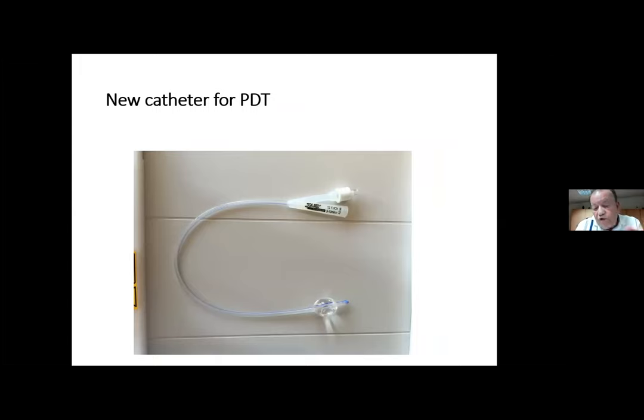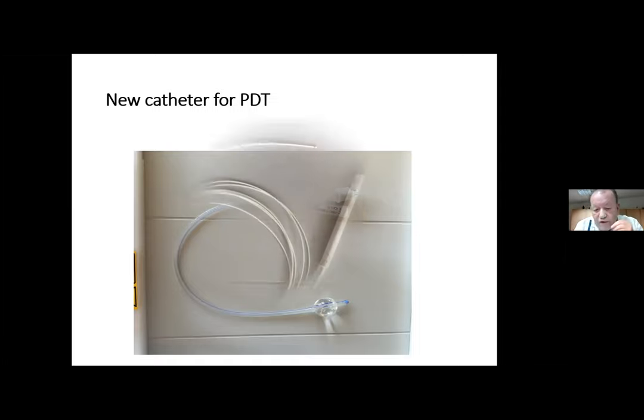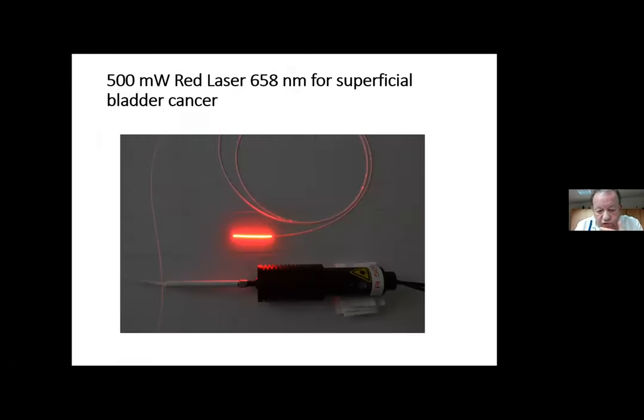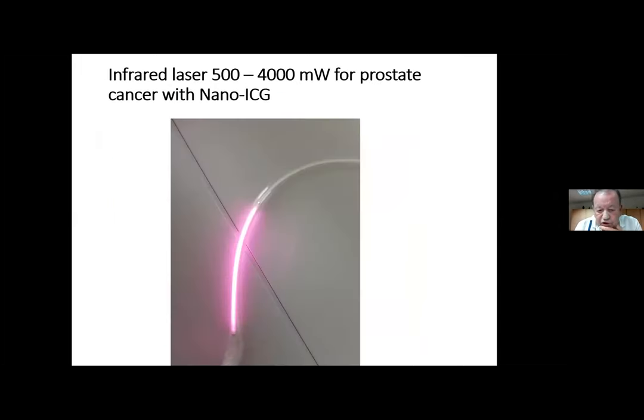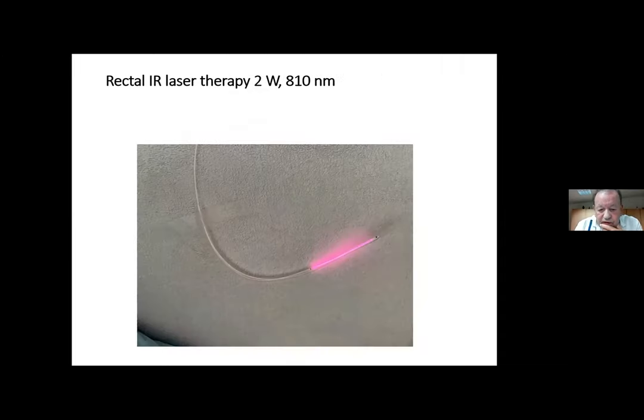Especially interesting in urology: most cancers in men include prostate cancer, bladder cancer, and lung cancer. For urology we developed a special catheter with a hole at the end. We use this type of fiber optic, for example with red light, and we place it inside a urinary catheter. In the last five centimeters it sits within the urethra inside the prostate, allowing us to fill the prostate with light. For the bladder, we push the catheter through the hole at the end and fill the whole bladder with light. We can also use it for intra-rectal treatment when treating prostate cancer.